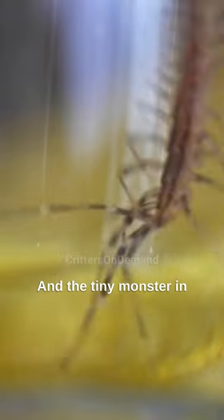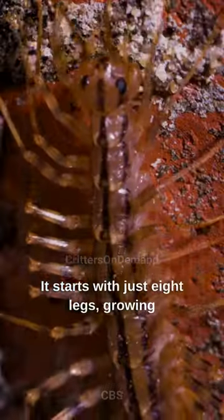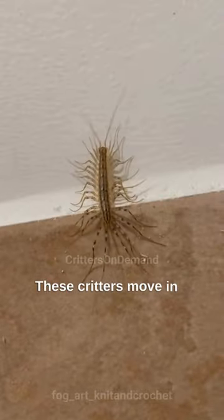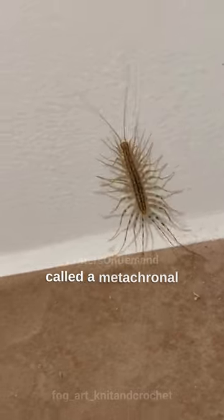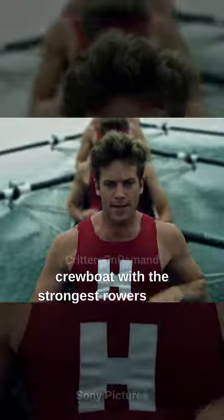And the tiny monster in your garage starts with just eight legs, growing more as it matures, up to 30. These critters move in a rippling rolling motion called a metachronal wave, like a well-synchronized crewboat with the strongest rowers in the rear.